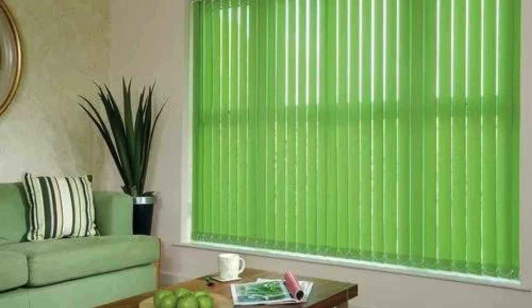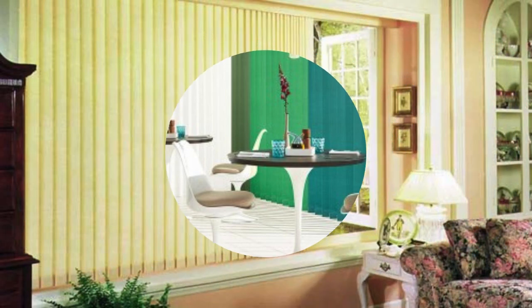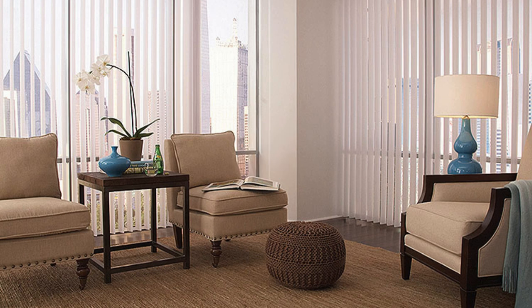The versatility of Roman blinds is evident in their ability to complement various interior styles, from classic to contemporary, making them a versatile choice for both residential and commercial settings. The extensive range of fabric options, patterns, and textures available allows for personalization, enabling homeowners to choose a design that perfectly aligns with their aesthetic preferences and interior decor.